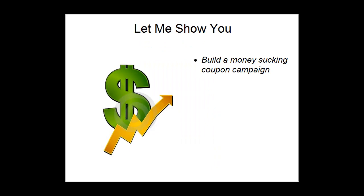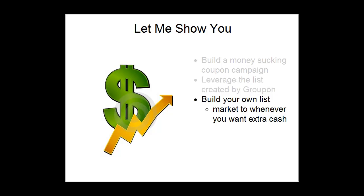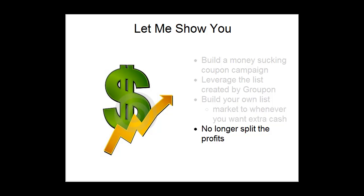What I want to show you is how to build a money sucking coupon campaign building off of your recent success with Groupon or Living Social. You're going to learn how to leverage the list of coupon redeemers that was created by Groupon. This is a list of extremely receptive buyers proven to convert to your offer. I'm going to teach you how to build your own list that you can market to whenever you want extra cash.